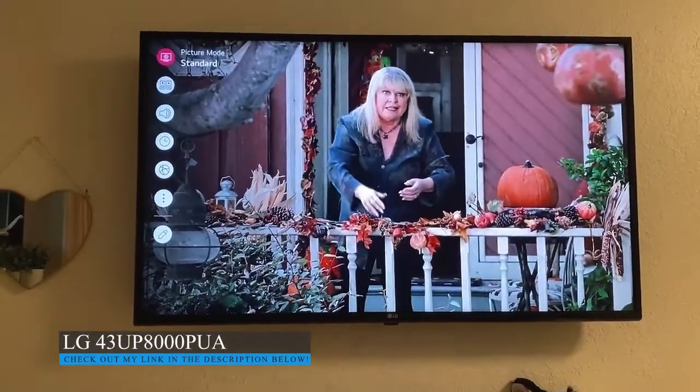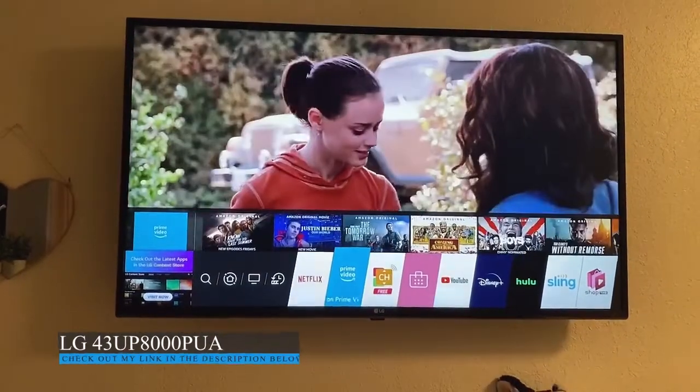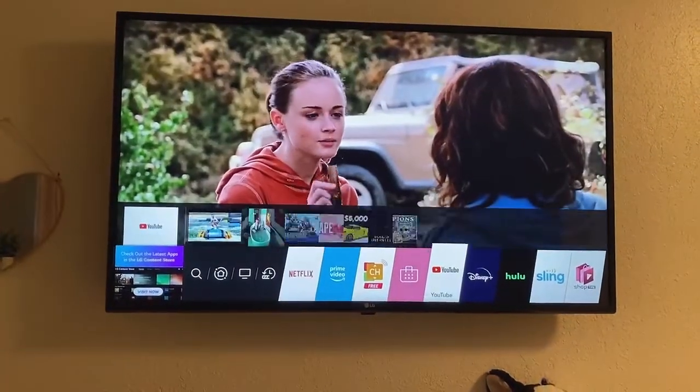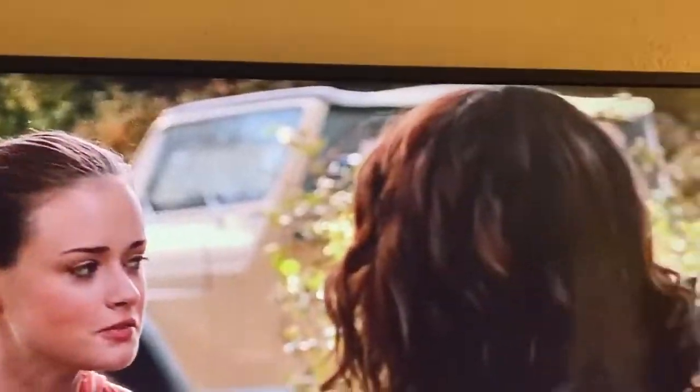We couldn't be happier with these. The price is great. These would make a great gift for a kid this Christmas — look, it's got YouTube on here. We are super happy with it.